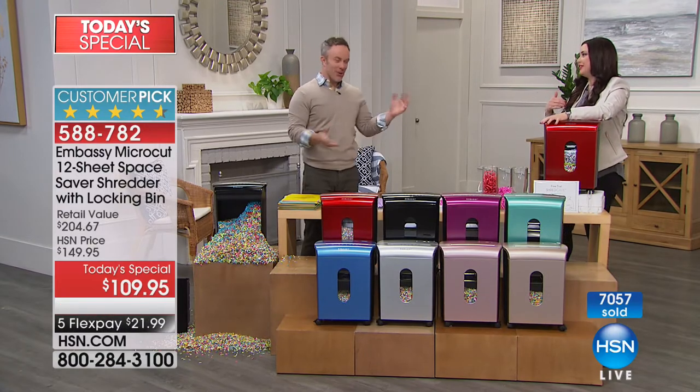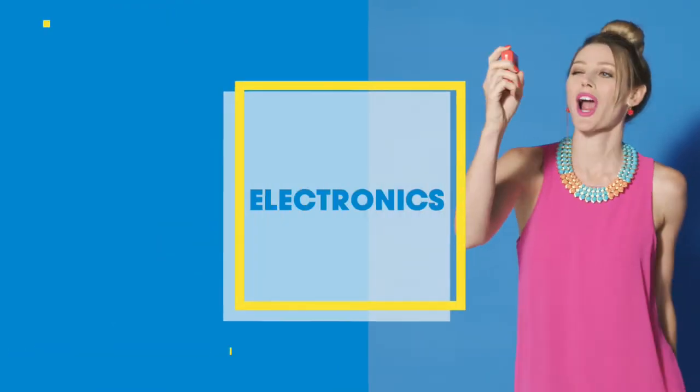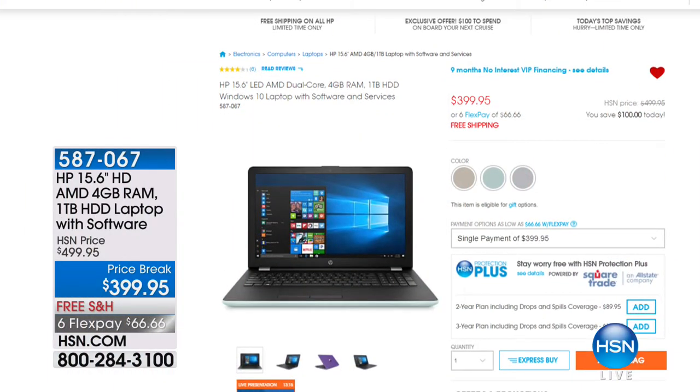Exactly — my nap time or the baby's nap time! Bill, thank you so much. Happy New Year. Check out HSN.com — we have fantastic values for you to kick off the new year.